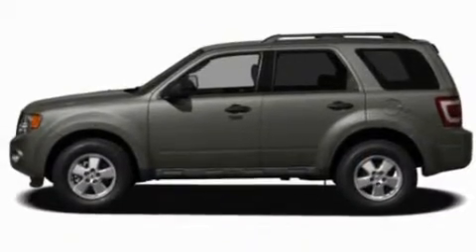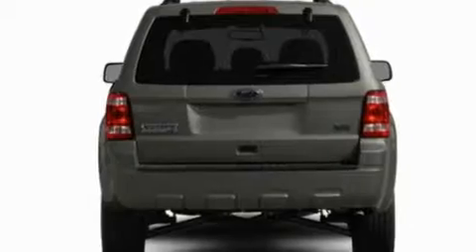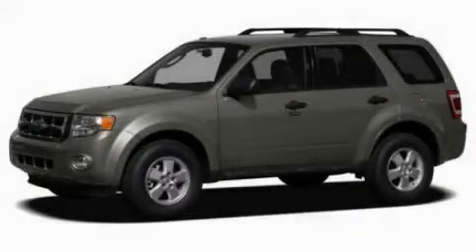With an EPA estimated rating of 28 miles per gallon on the highway, this automobile pays off in the long run. This automobile won't last long at this price. Call and arrange a test drive now.